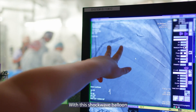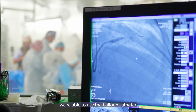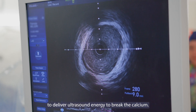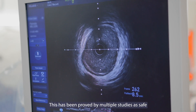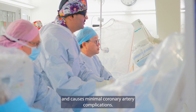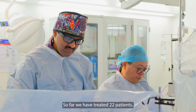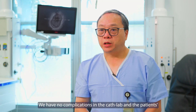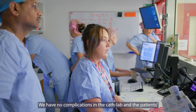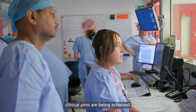With this shockwave balloon, we are able to use the balloon catheter to deliver ultrasound energy to break the calcium. It has been proven by multiple studies to be safe and to cause minimal coronary artery complications. So far we have treated 22 patients and have had no complications in the cath lab, and the patients' clinical aims have been achieved.